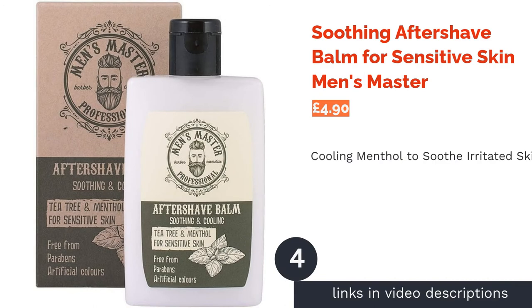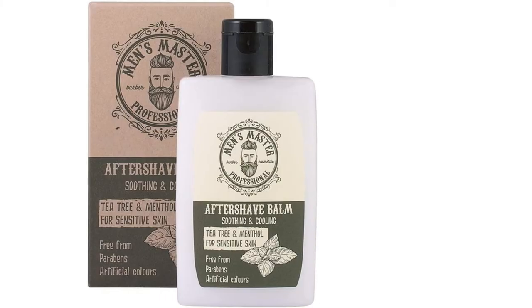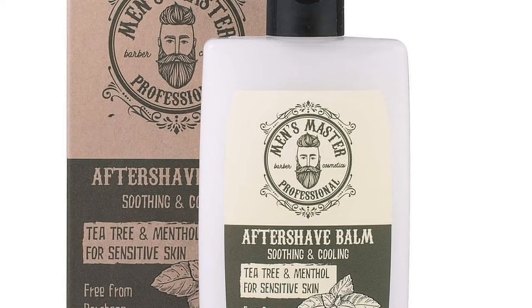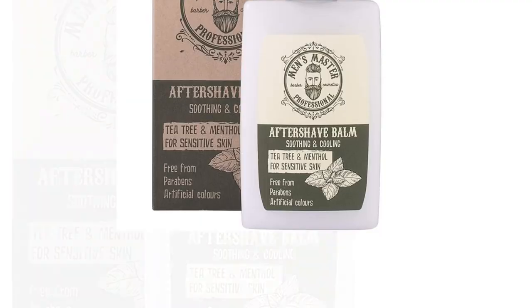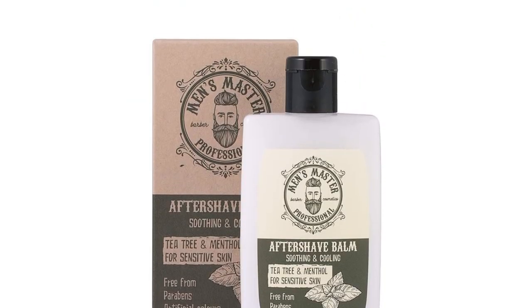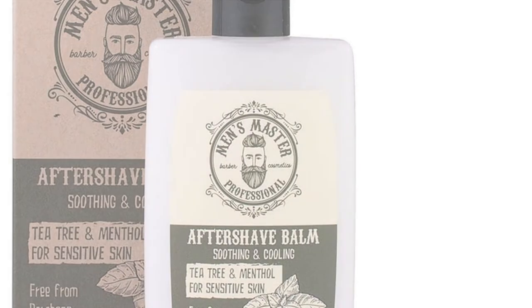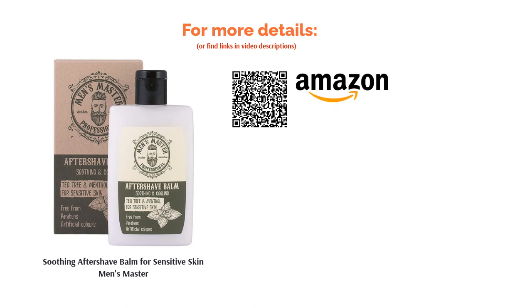The next product is Soothing Aftershave Balm for Sensitive Skin by Men's Master. This aftershave balm is formulated to feel cooling and soothing on freshly shaven skin. It achieves this through a combination of tea tree oil and menthol extract, leaving behind a light tingling sensation. Whether or not you find this unpleasant will depend on your personal preference, but it certainly beats the traditional aftershave sting. For those interested in skincare, it also contains D-panthenol, a nutrient derived from vitamin B, which is thought to boost collagen and elastin to improve skin elasticity.